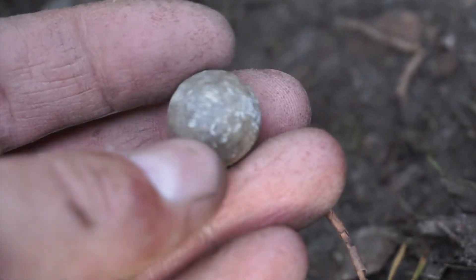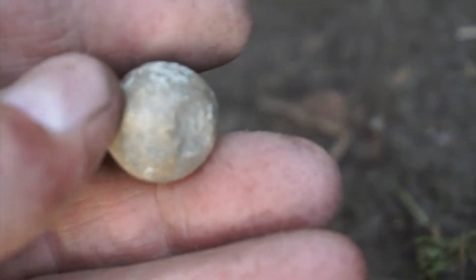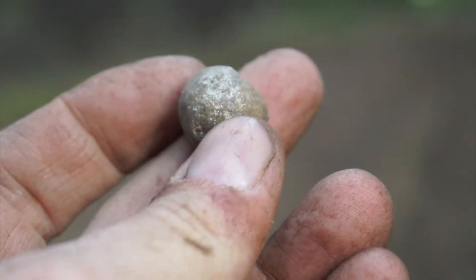This must date back to the 1800s at least, I would say. Wow — that is a really cool find. An old musket ball.